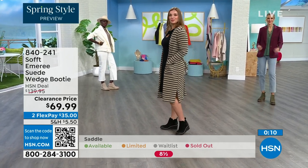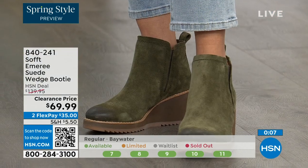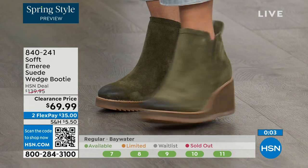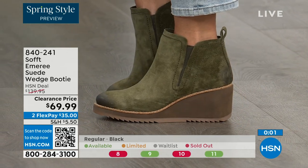We're just getting started, but those are 50% off. If you're at all thinking you might want to go for it, just get them. Item number 840-241.